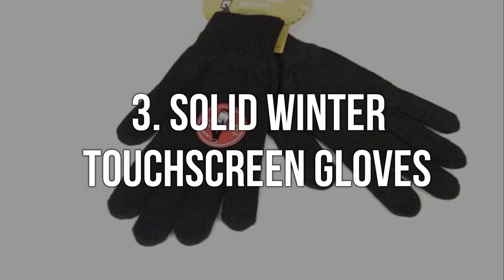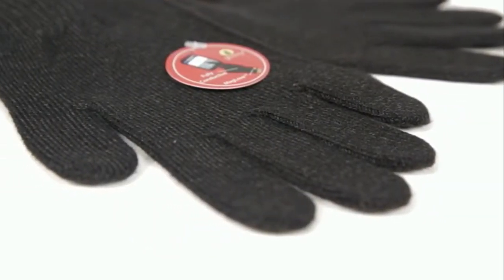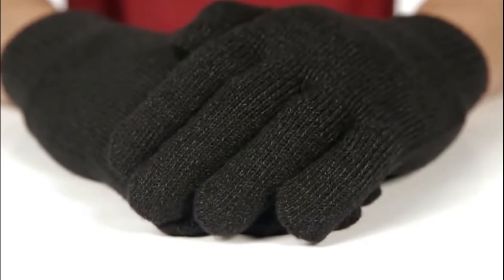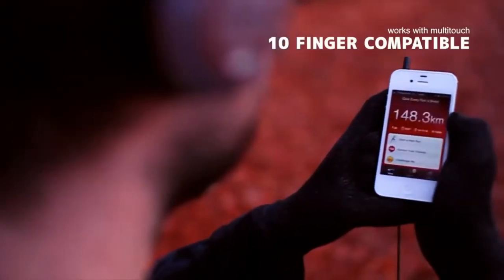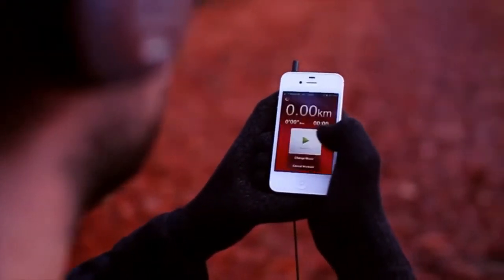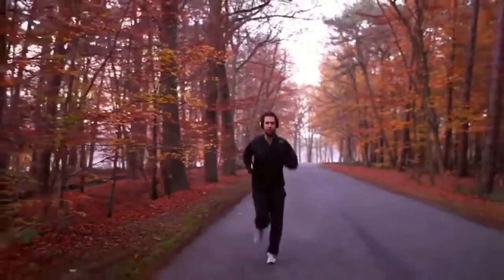Number 3. Solid Winter Touchscreen Gloves. Gloves in winter are as common as they are important, but what if your gloves are beyond ordinary? These gloves, which come in various colors and sizes, have InvisiTouch technology sewn right into the fabric, meaning every part of your hand interacts with your touchscreen for a more natural user experience. If you are going to be outside in the cold, keep your hands warm — tech-enabled gloves are among the more innovative winter products.